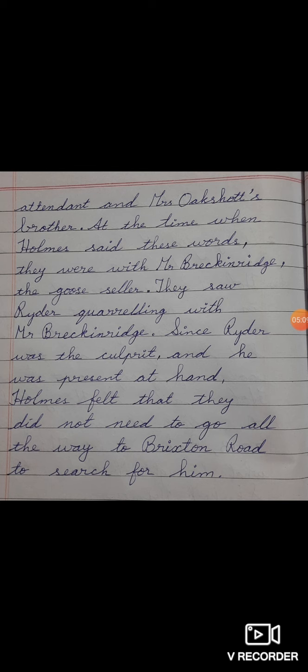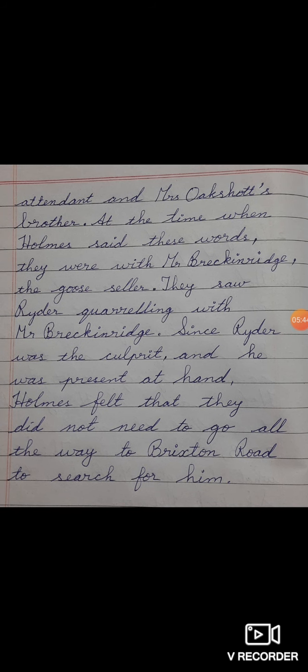Full stop. At the time when Holmes said these words, they were with Mr. Breckenridge, the goose seller. Full stop. They saw Ryder quarrelling with Mr. Breckenridge. Full stop. Since Ryder was the culprit and he was present at hand, Holmes felt that they did not need to go all the way to Brixton Road to search for him.